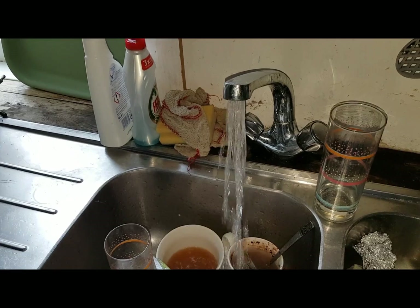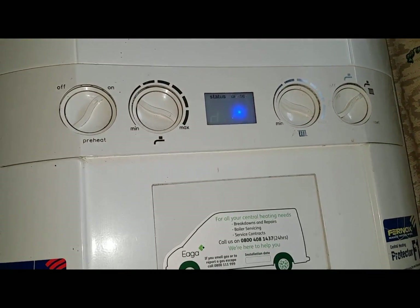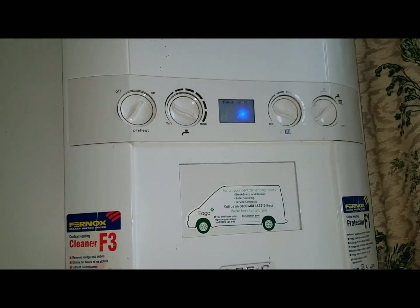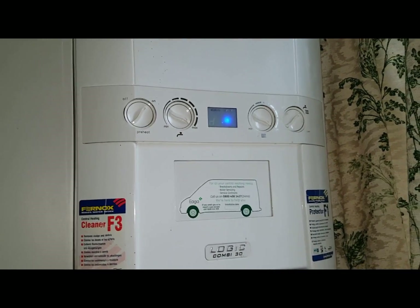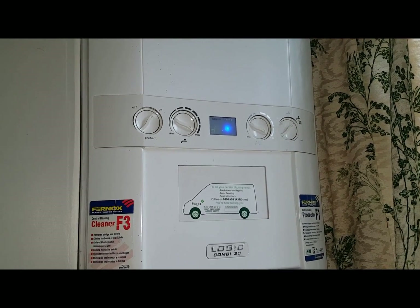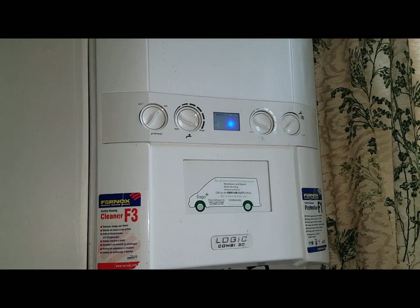That's the tap running and you can see the D symbol is on, so the fire's come on now. She'd leave it like that for a few minutes, then stop the tap, and then the heat would come on — that's what she said she did.